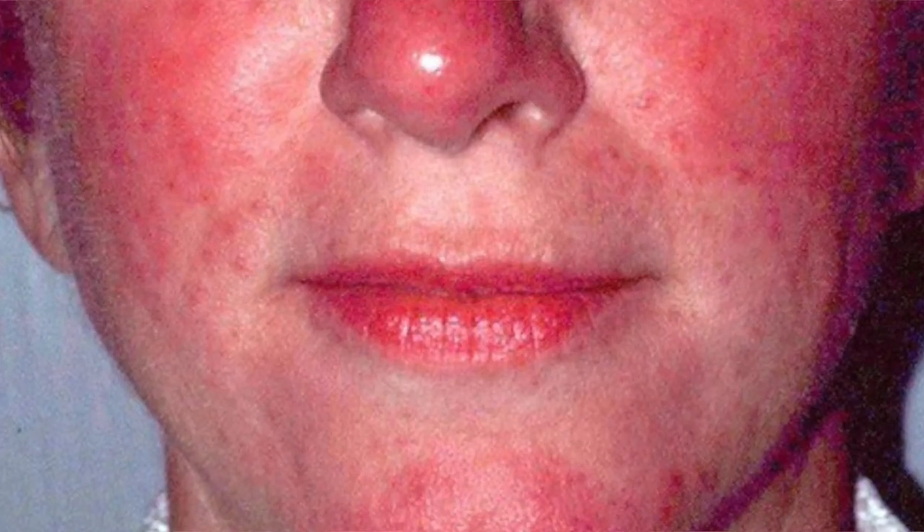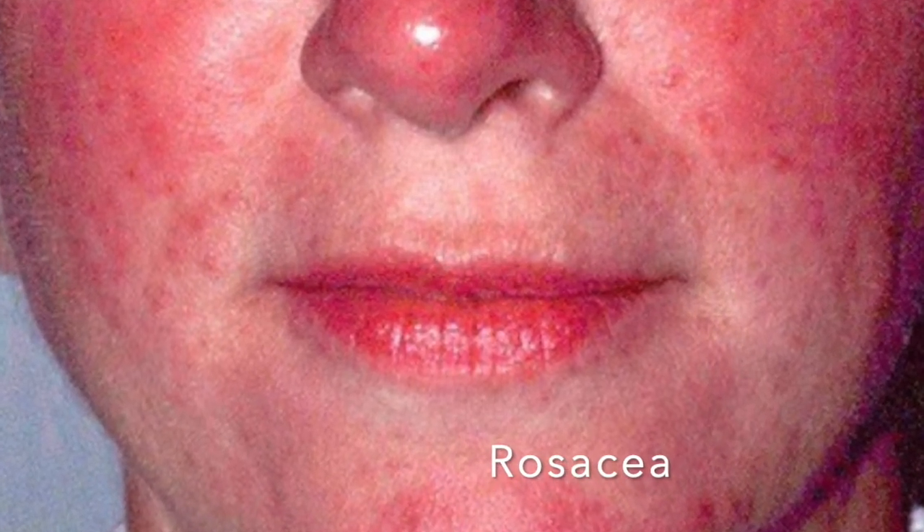Rosacea is a big cause of telangiectasia because in rosacea skin it's chronically red, particularly around the cheeks where you have more blood vessels. We know it can be due to a barrier impairment condition, and sometimes an excess of vitamin D in the skin can cause rosacea. Ultimately, in rosacea skin, the constant flushing — vessels dilating and constricting repeatedly — causes damage to the vessels. This is also why we see spider veins and broken capillaries on the legs: if you're standing all the time there's excess inflammation, the vessel gets damaged, and a new network of vessels grows around it.